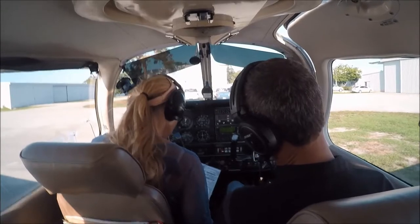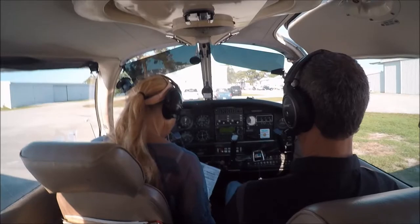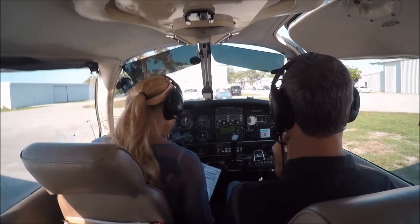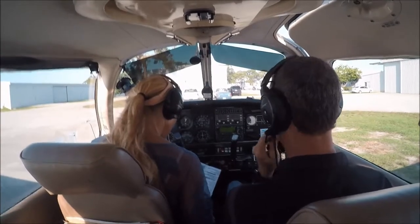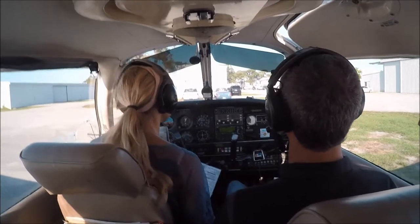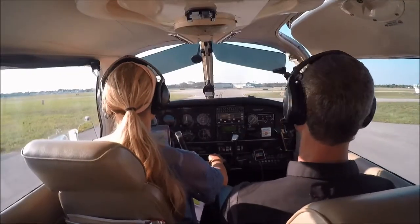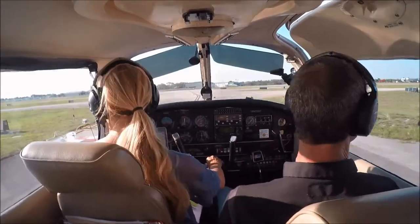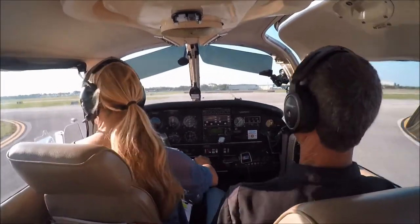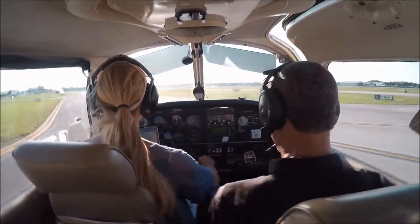No clouds today. I like going to this runway — nice and close and easy. There's a big run-up area down there.